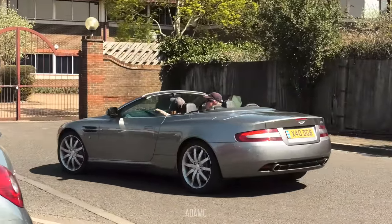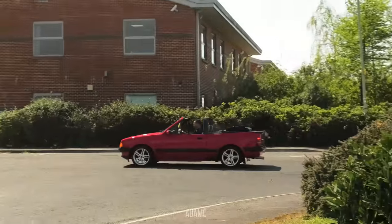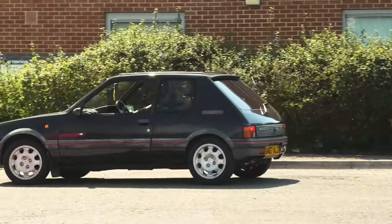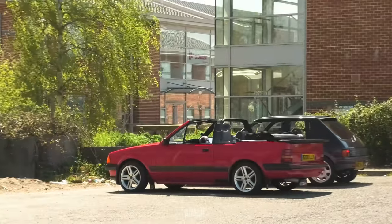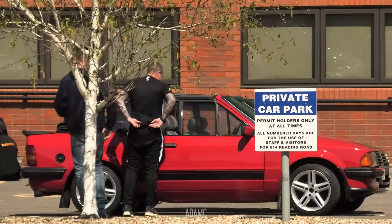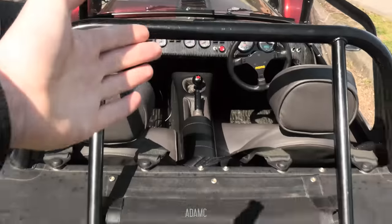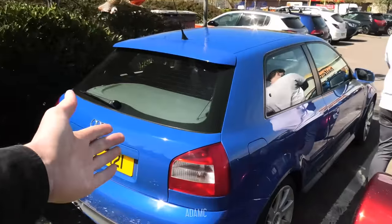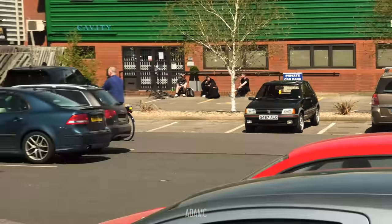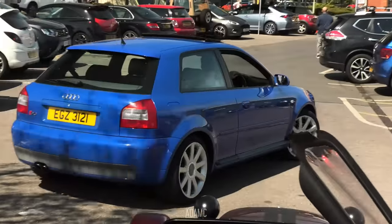As an Aston Martin DB9 Volante pulls around the corner, and now for even more variety — an Escort Cabriolet followed by a 205 GTI. They're parking up for a spot of dogging — the chaps in their 80s machines have parked them up to get some pictures side by side, which is exactly what we're kind of doing. We've got the 420R with the Audi S3 in the Gara Blue. The 205 GTI has parked up at Halfords to do a bit of shopping, and the S3 is leaving. I'm going to head off to one of the Reading Halfords — there are two.